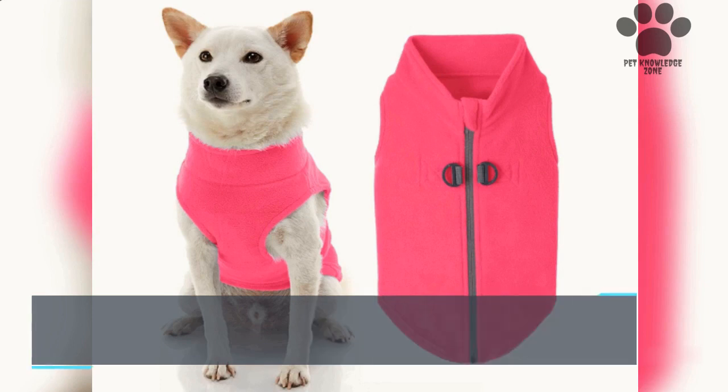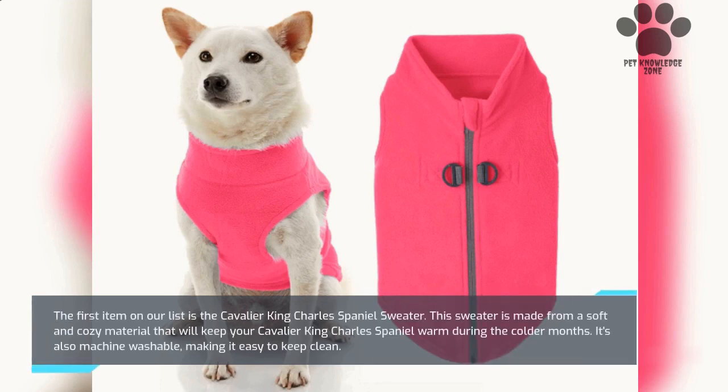The first item on our list is the Cavalier King Charles Spaniel Sweater. This sweater is made from a soft and cozy material that will keep your Cavalier King Charles Spaniel warm during the colder months. It's also machine washable, making it easy to keep clean.